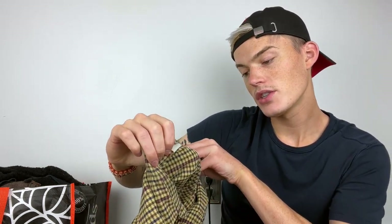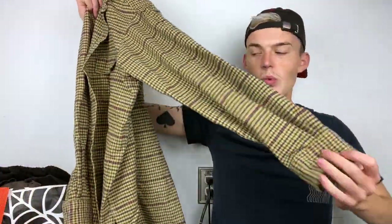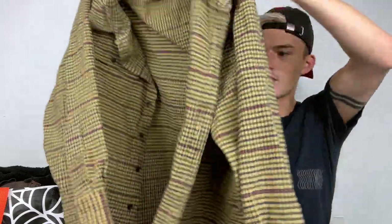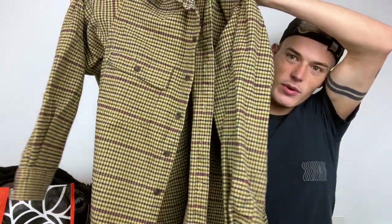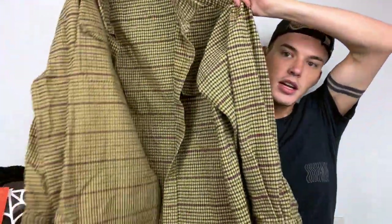Then we have this vintage LL Bean shacket in size large — this is actually the first thing I found. It's that thick worker's shirt style we now just call shackets. It's like the thick thick flannel, similar to the Levi's shacket I got myself this year — not quilted or lined, just really thick and nice. Good colors for fall. Vintage LL Bean can sometimes do pretty decent.